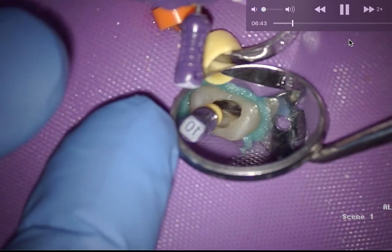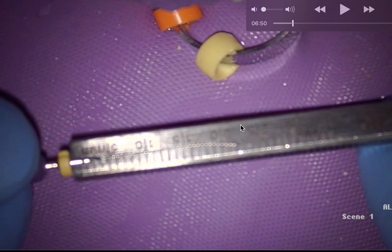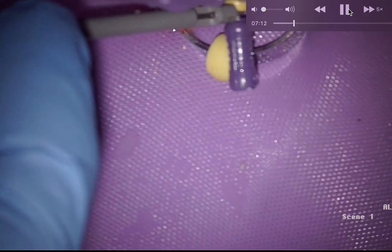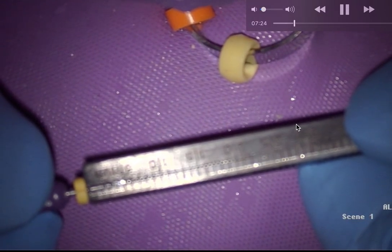I'm going to one red bar on the apex locator and measure it. It measures 22 to one red bar, so I'm going to subtract one millimeter — working length is 21mm. My buccal canal is either the same or a millimeter longer. Both appear to be the same.